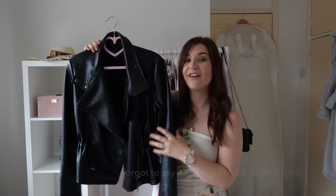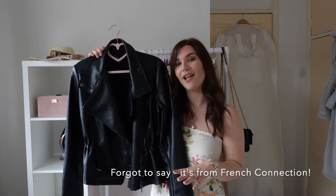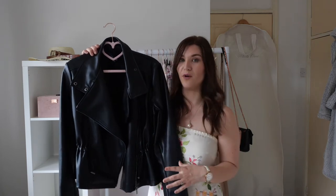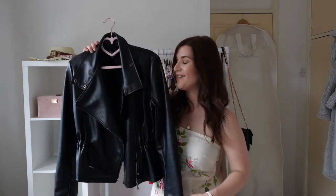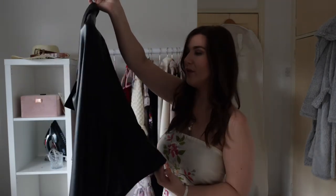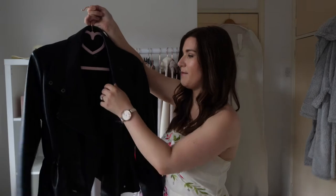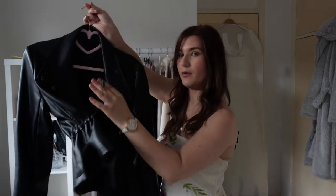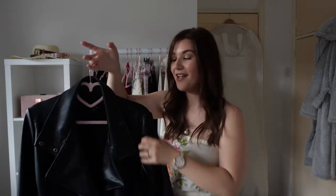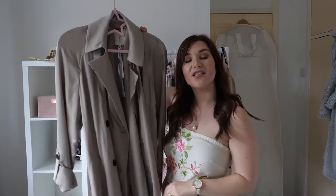Earlier this year I got this faux leather jacket. I wasn't quite sure how it would work with my wardrobe because I am quite girly, but it's got this lovely peplum hem that flirts really nicely over the bum and hips, gives me a really nice shape, and you can pull it in with these little pulley bits. I've really liked it to throw on over a floral dress — it adds a really nice amount of edge.